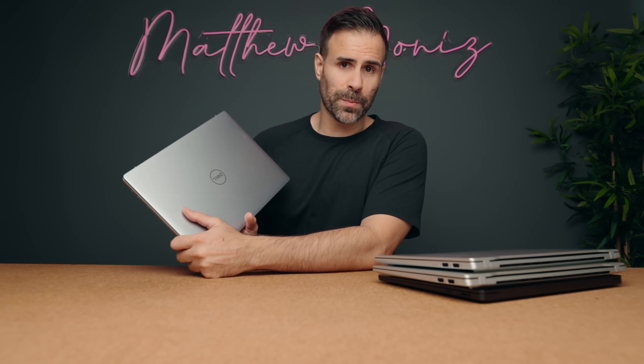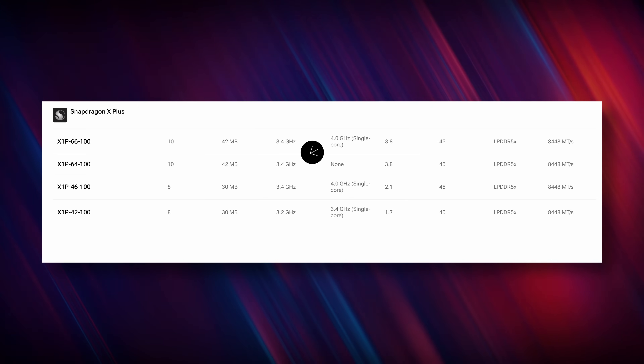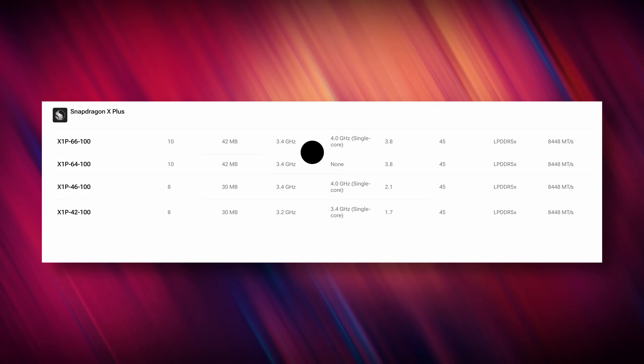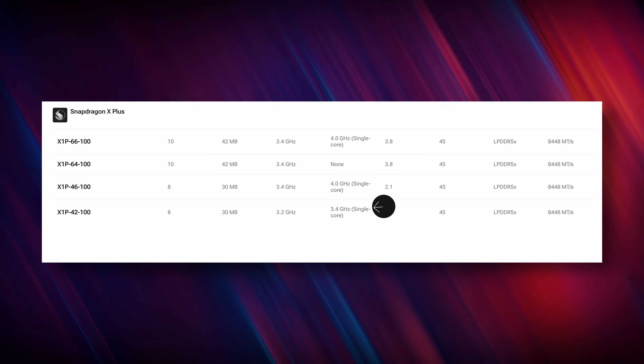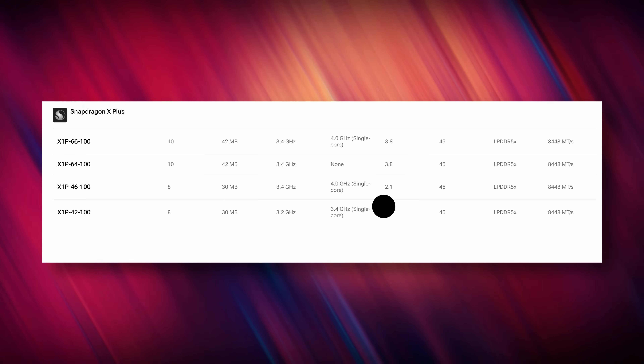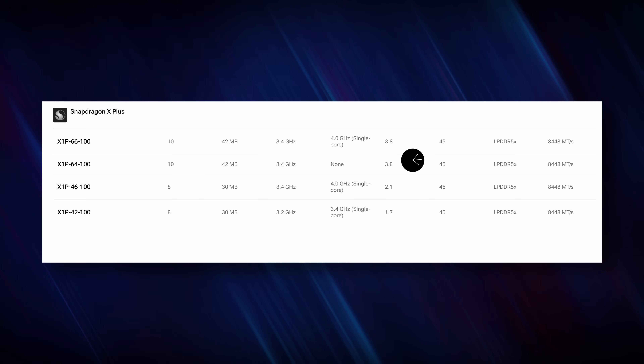The Snapdragon X Plus laptops vary — some come with 10 cores, some with 8. This Dell Inspiron has 10 cores, 42 megabytes of cache like the X-Elite processors, and the same multi-threaded frequency of 3.4GHz, but it doesn't have a boost option. Some X Plus laptops can do a single-core boost instead of two cores. The X Plus with 8 cores does have a single-core boost up to 3.4GHz, but its multi-threaded frequency is a little lower at 3.2GHz.